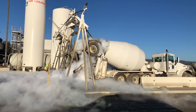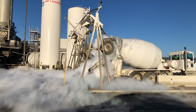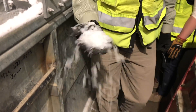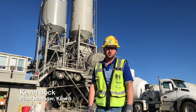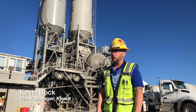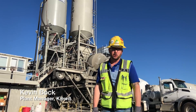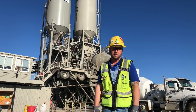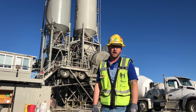Our batch plant here is an Erie batch plant that produces structural concrete for the Oroville spillway. We have an ice plant on site that produces ice for the mix, as well as our aggregate which gets chilled. We're able to produce concrete out of the plant that's under 55 degrees.